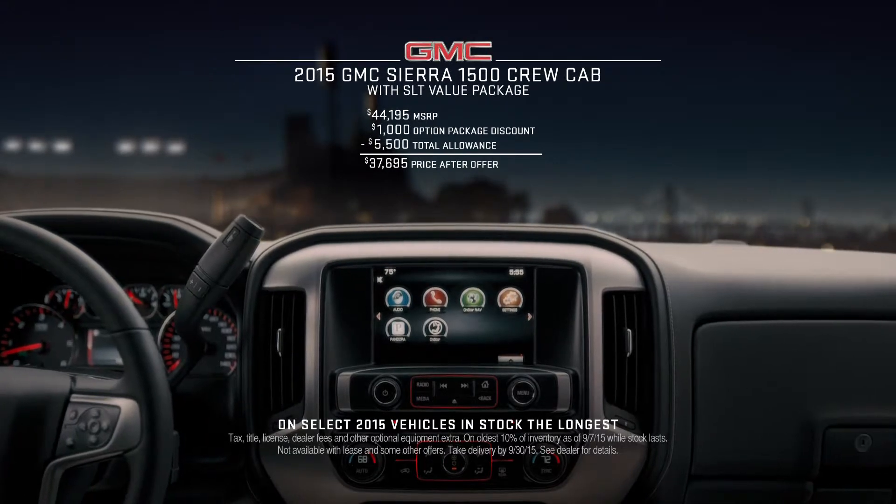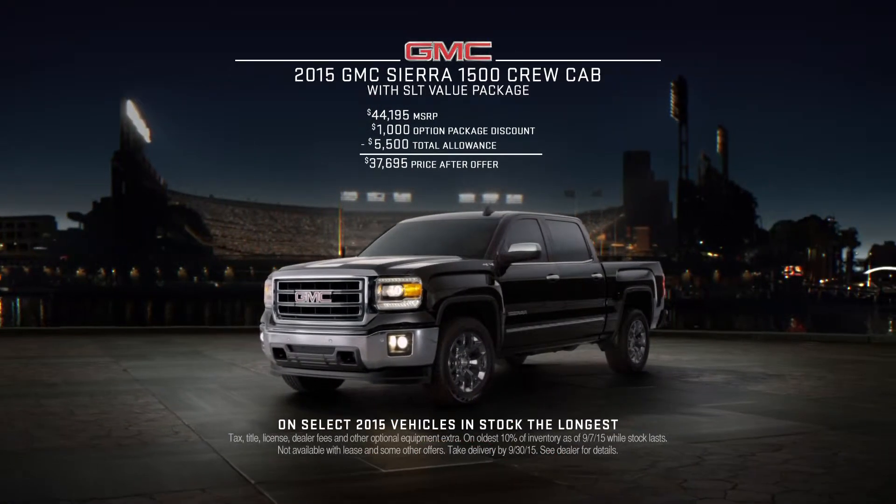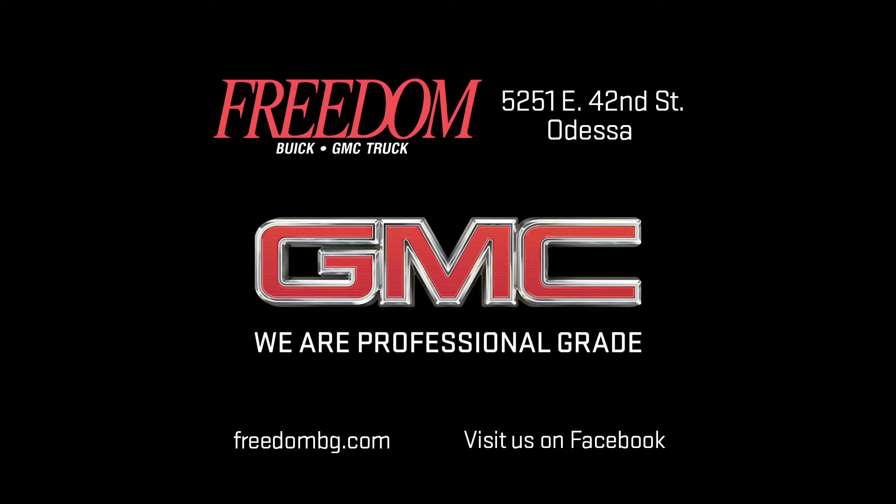Now get $6,500 total value on specially equipped 2015 Sierra SLT models in stock the longest. Freedom Buick GMC trucks, next to Home Depot in Odessa.